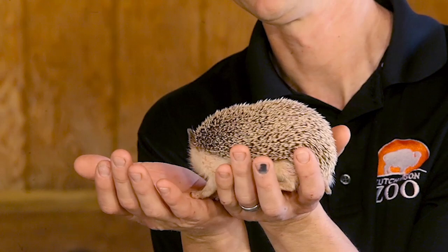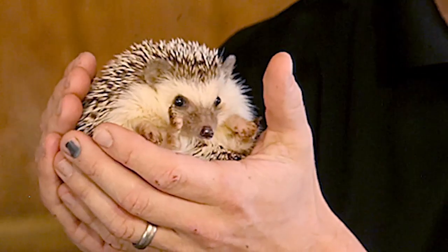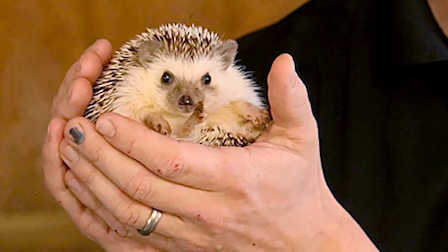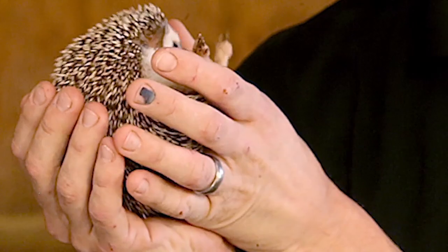What sorts of animals are hedgehogs related to? Are they related to porcupines? They're definitely not related to porcupines, and hedgehogs are actually in their own group. They're not closely related to any other type of animal that we typically think about, but there are 23 different species of hedgehog. So it's a family that doesn't have any extended relatives, but lots of brothers and sisters. That's a thorny relationship with other animals.